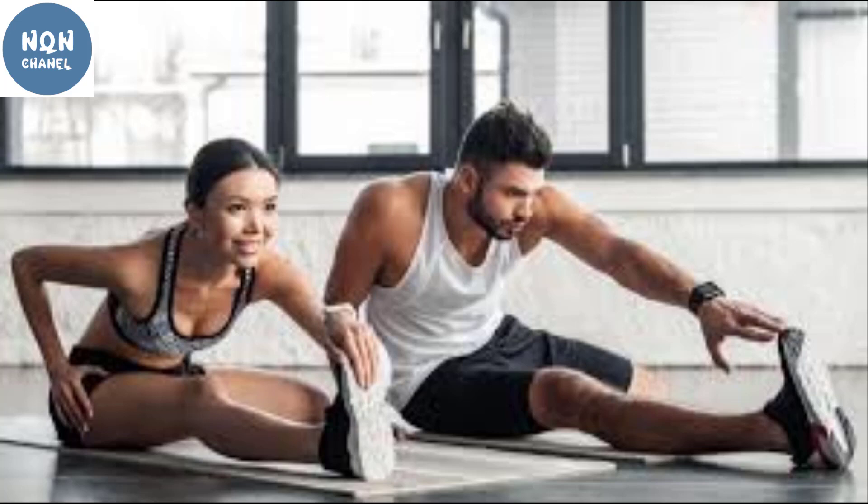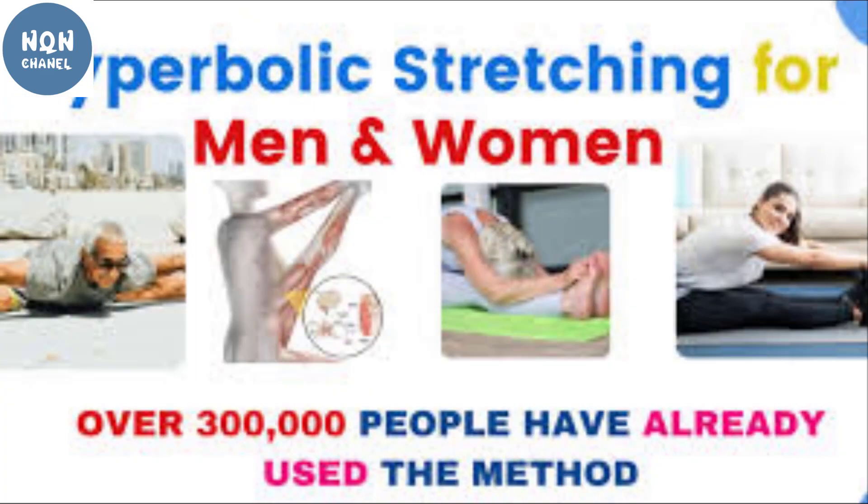The Hyperbolic Stretching program is an eight-minutes-per-day program to be followed for at least four weeks. With the help of video tutorials and PDFs covering a range of movements, you can improve your body's flexibility and strength. Following the digital program daily without fail gives you full body strength and flexibility, activating your muscles to increase overall strength and performance.